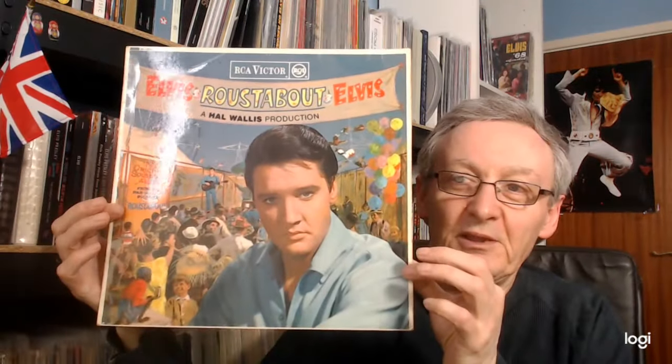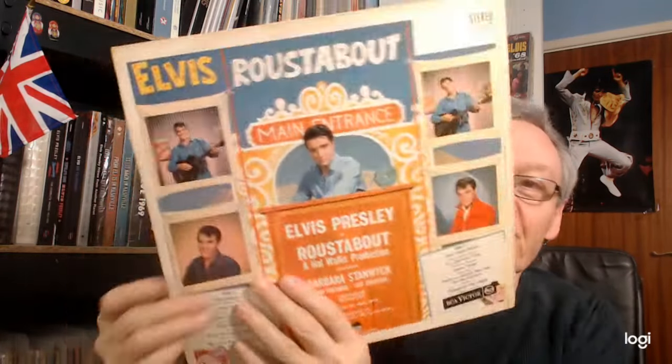Hello again. Well, here in this part of England, spring has finally sprung. We've got some warmer weather, some blue sky, and the sun even put in a bit of an appearance, which always makes things feel a lot better. So I thought today we would look at one of the better mid-sixties soundtrack albums — Roustabout. Like all the soundtrack albums from this period, it just isn't long enough, but it has a decent selection of songs.